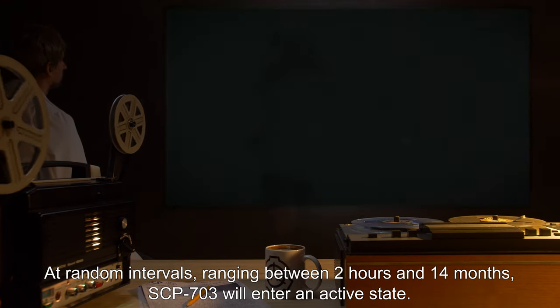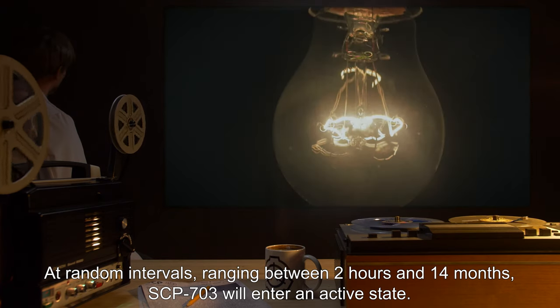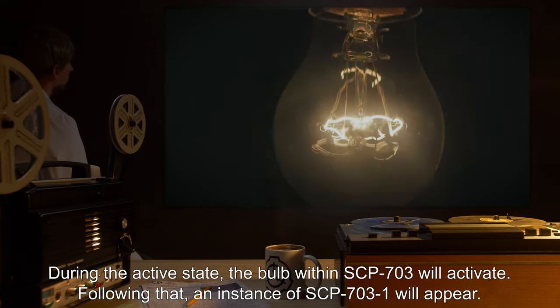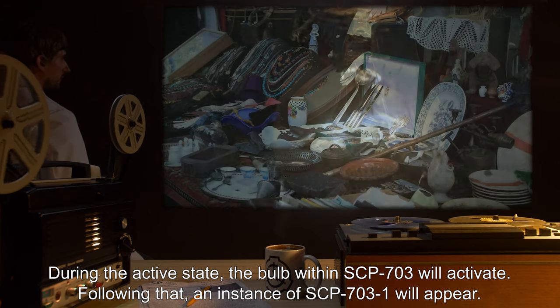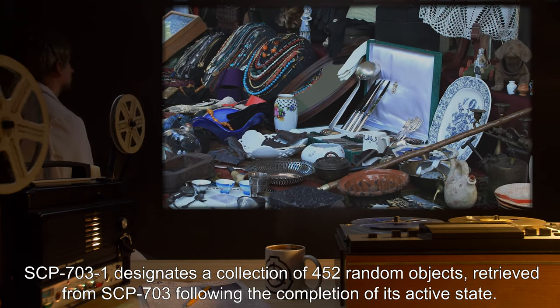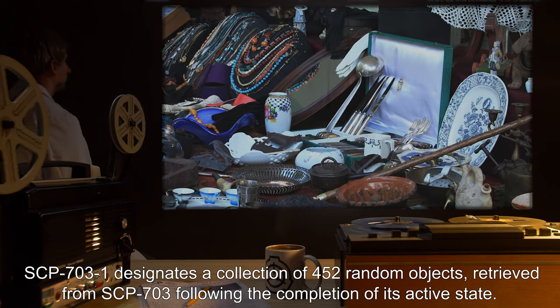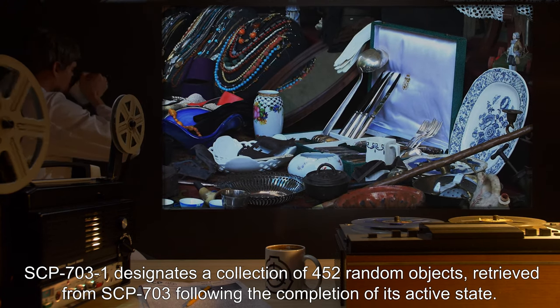At random intervals, ranging between 2 hours and 14 months, SCP-703 will enter an active state. During the active state, the bulb within SCP-703 will activate. Following that, an instance of SCP-703-1 will appear. SCP-703-1 designates a collection of 452 random objects retrieved from SCP-703 following the completion of its active state.